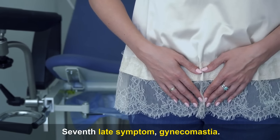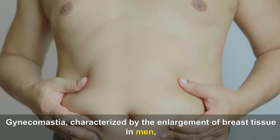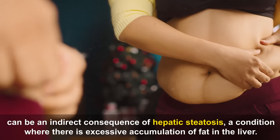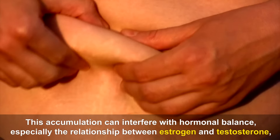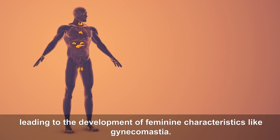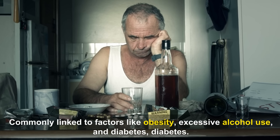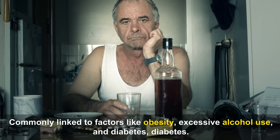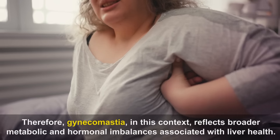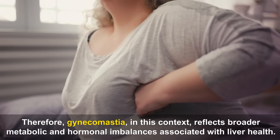Seventh late symptom — Gynecomastia. Gynecomastia, characterized by the enlargement of breast tissue in men, can be an indirect consequence of hepatic steatosis. This fat accumulation can interfere with hormonal balance, especially the relationship between estrogen and testosterone, leading to the development of feminine characteristics. Commonly linked to factors like obesity, excessive alcohol use, and diabetes, hepatic steatosis impairs the liver's ability to metabolize hormones properly, reflecting broader metabolic and hormonal imbalances.